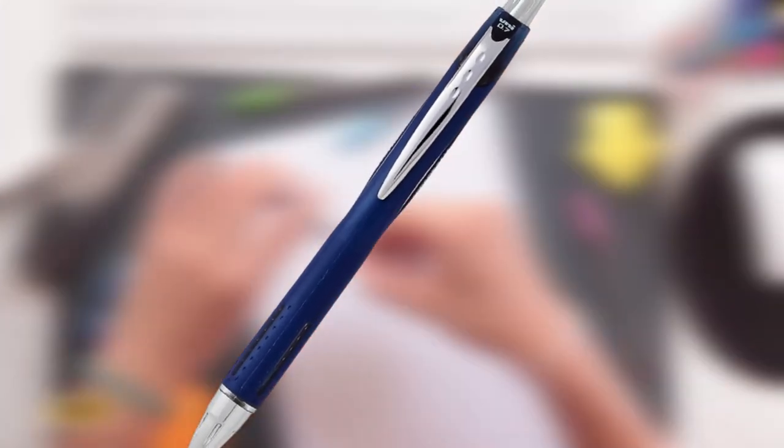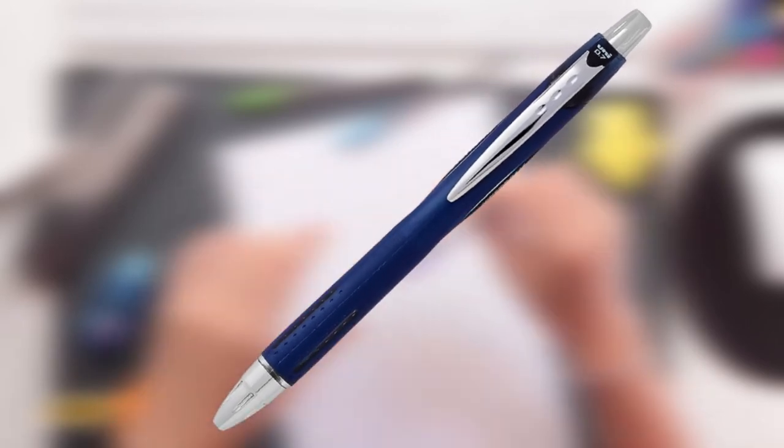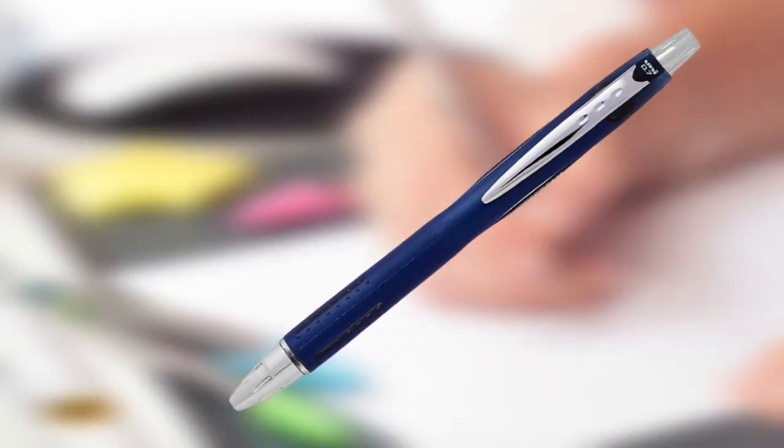Available in black, blue, or red ink, the ballpoint pen's fine 0.7mm tip also makes it a great everyday pen.